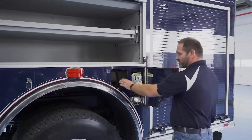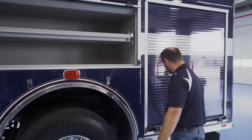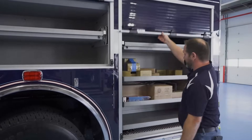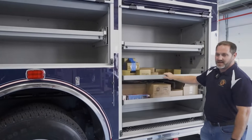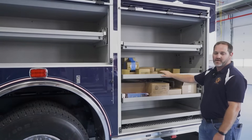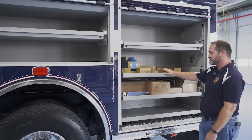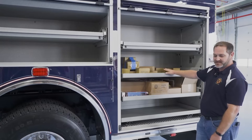We also have some spare SCBA bottle storage near our fuel tank, and more customized tray options. We're going to be putting a lot of our battery-powered hand tools, some other firefighting hand tools, and miscellaneous equipment in this compartment.